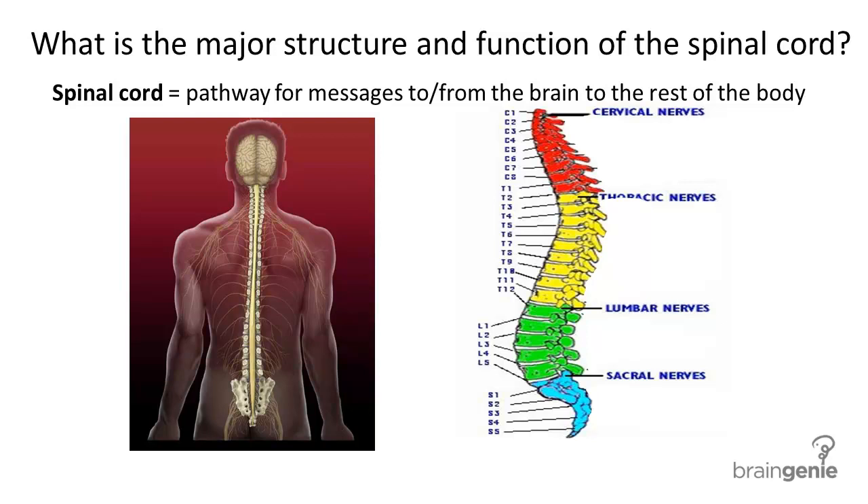The spinal cord. Let's talk about the major structure and function of the spinal cord. The spinal cord is the pathway for messages to and from the brain to the rest of the body.